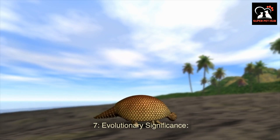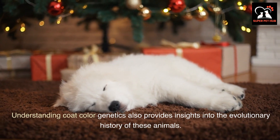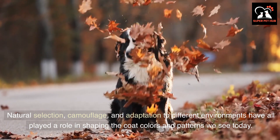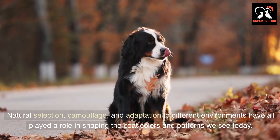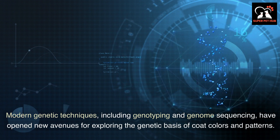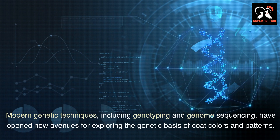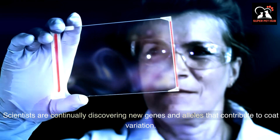Understanding coat color genetics also provides insights into the evolutionary history of these animals. Natural selection, camouflage, and adaptation to different environments have all played a role in shaping the coat colors and patterns we see today. This field continues to evolve with ongoing research — modern genetic techniques including genotyping and genome sequencing have opened new avenues for exploring the genetic basis of coat colors and patterns, with scientists continually discovering new genes and alleles that contribute to coat variation.